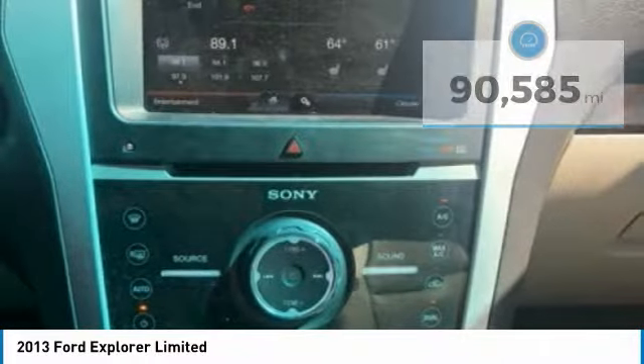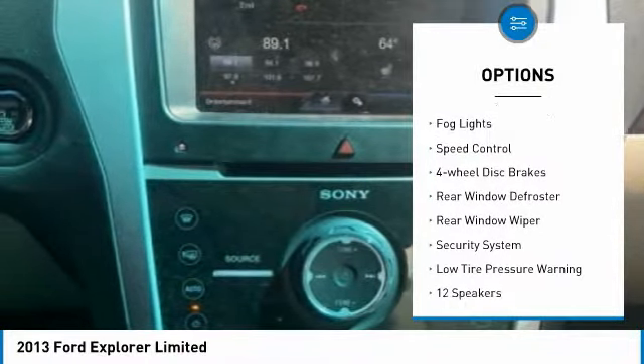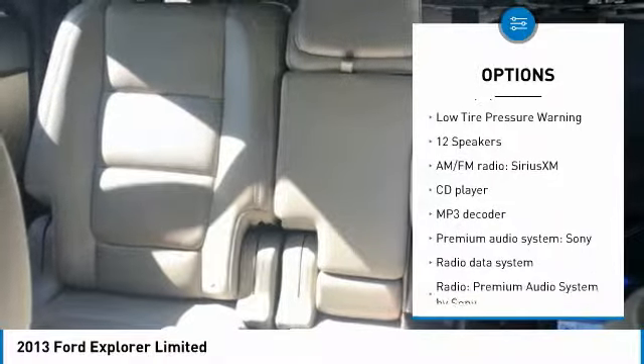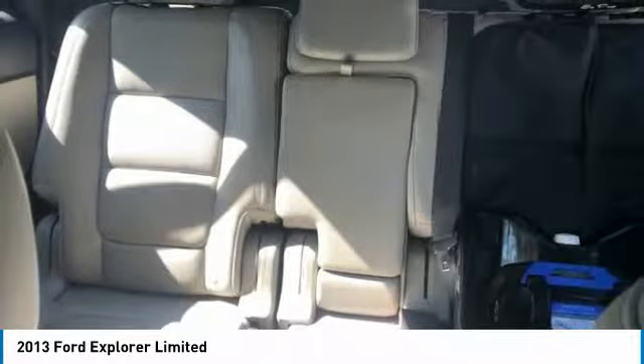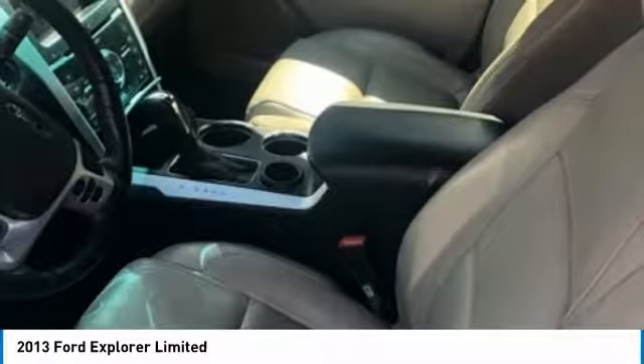Here are some of this vehicle's great options: electronic stability control, traction control, remote keyless entry, fog lights, speed control, four wheel disc brakes, rear window defroster, rear window wiper, security system, low tire pressure warning.